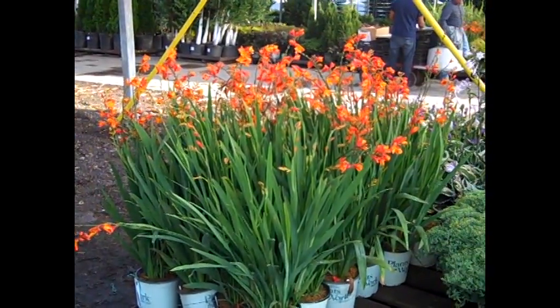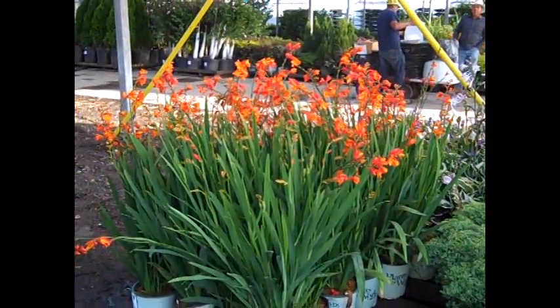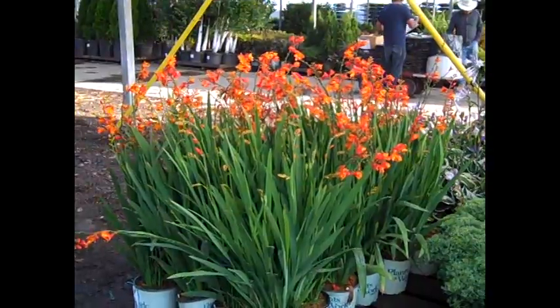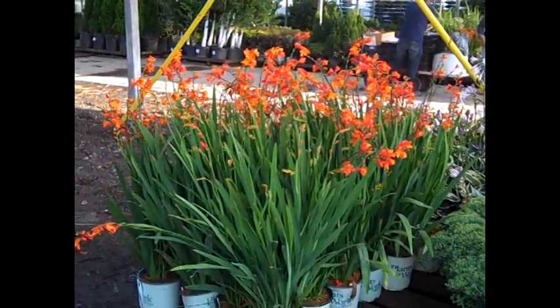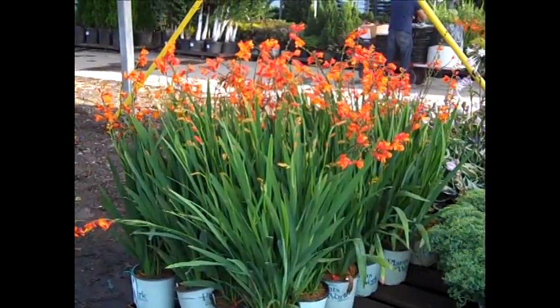Good morning. It's Wednesday and we're on the Willoway Dock. Let's take a look at some great looking plants shipping on the dock today. Right off the bat, look at these beauties here. We have Crocosmia with beautiful foliage and exciting flowers — gorgeous plants.